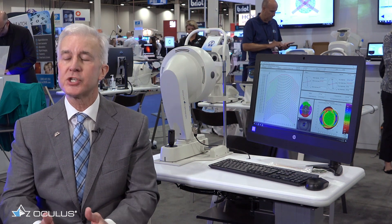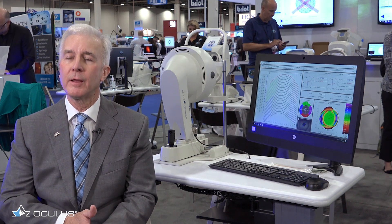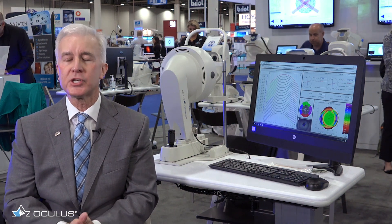So in straight-ahead gaze, we map the sclera out to 16, maybe even 17 millimeters. This gives us the elevation and the topography of the sclera to streamline our fitting process. It'll be more accurate, more time efficient, and more comfortable for the patient. This is still being developed, but I'm very excited about this technology and implementing it in my practice.